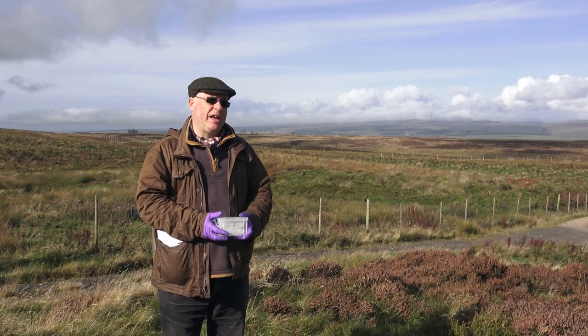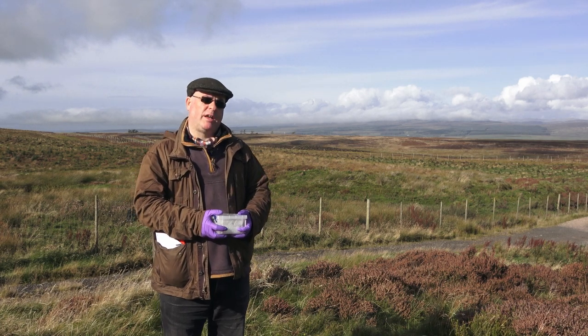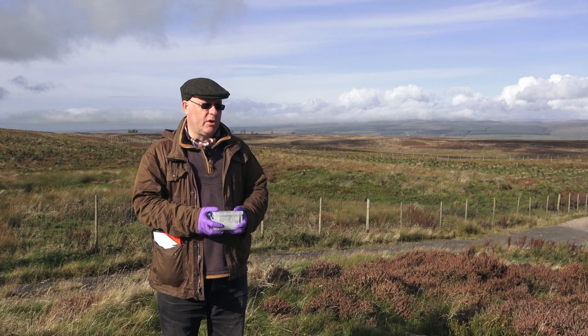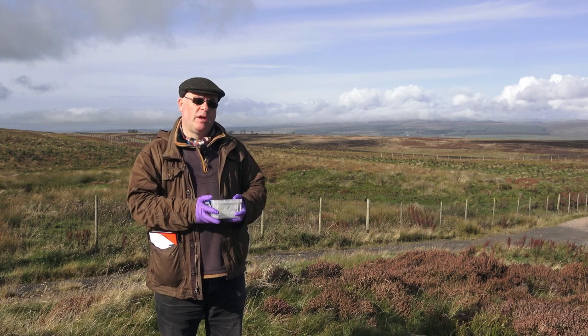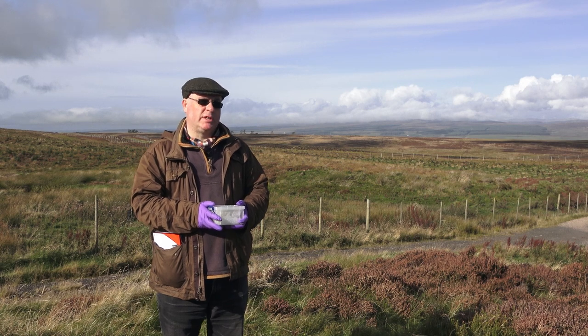Thank you for that introduction. On behalf of both Hugo and myself, I'd like to welcome you here to this fabulous spot on the edge of the Yock Hills. We thought this would be a fun way to start our presentation so that we could show you both the stone ball and the landscape context from which it came.